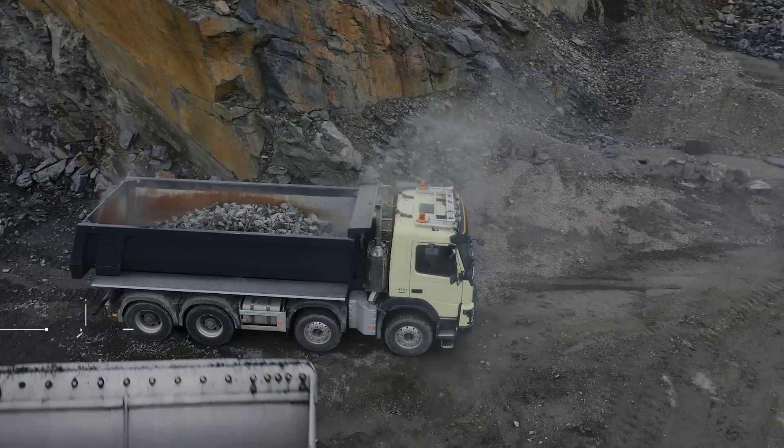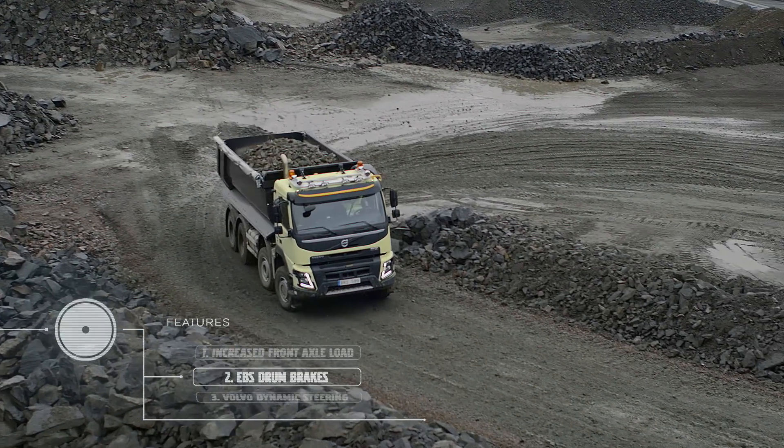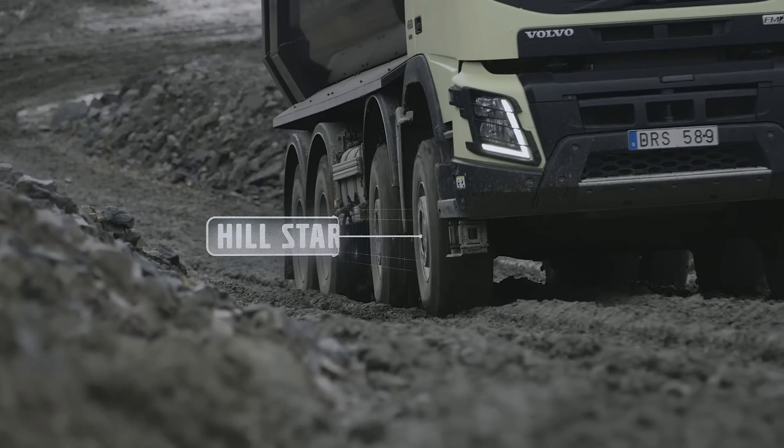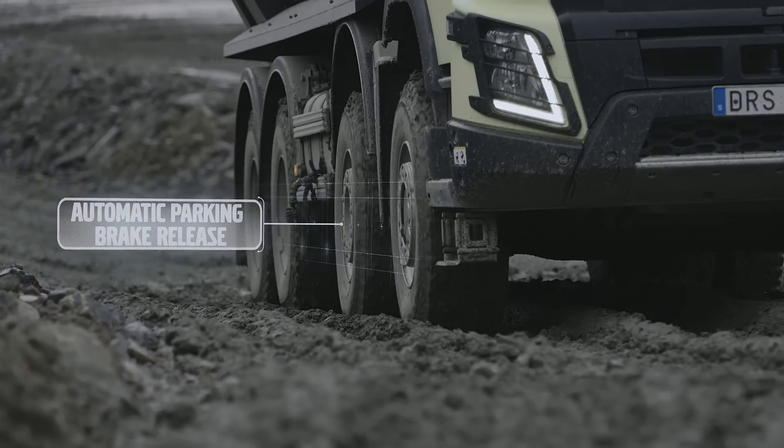Electronically controlled drum brakes are now available for Volvo FMX with driven front axle. They offer better braking precision and allow for intelligent features such as hill start aid and automatic parking brake release.